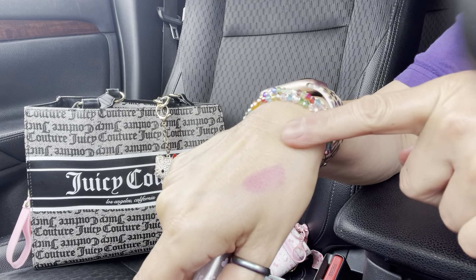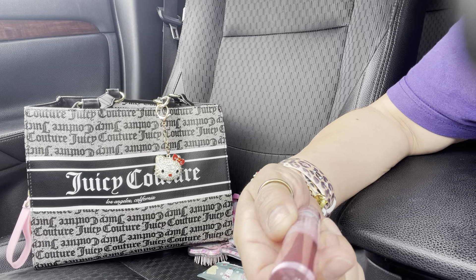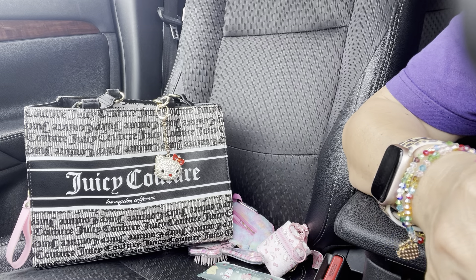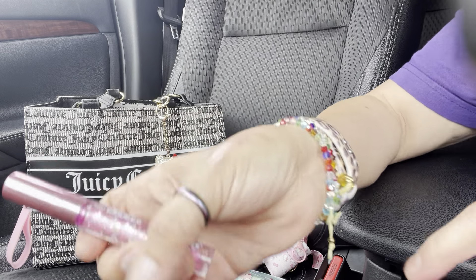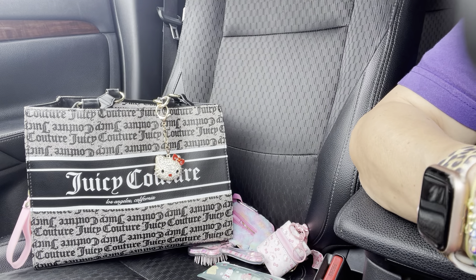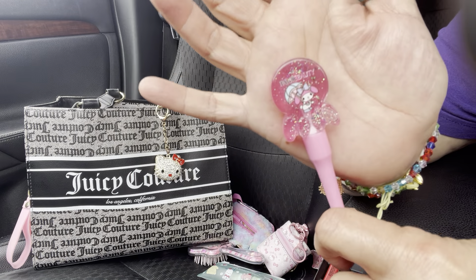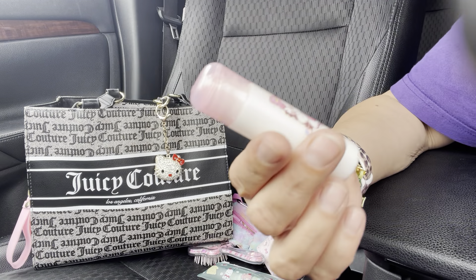It's up there somewhere. Then I have this other Hello Kitty one — it changes color too. You can see on the brush right away it starts to change color. And then there's a little My Melody one — this one changes color too, I think. This is my favorite beauty product and they all change colors. Really cute!